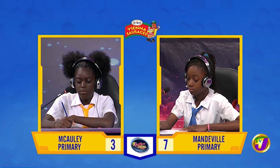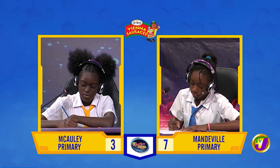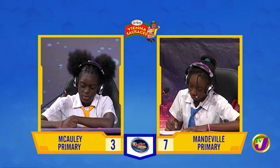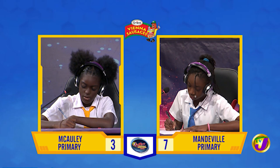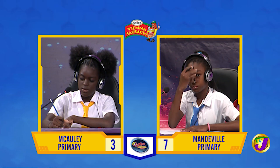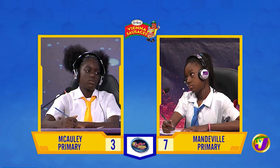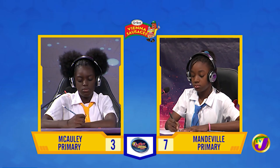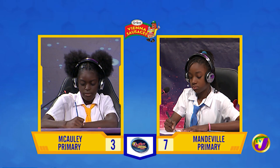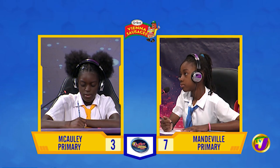Dijanae, what is 19 squared minus 13 squared? Question passes. Shanae, want to try? No, thank you. It's 192. Dijanae, how many sixths are there in 24? 144. That is correct.